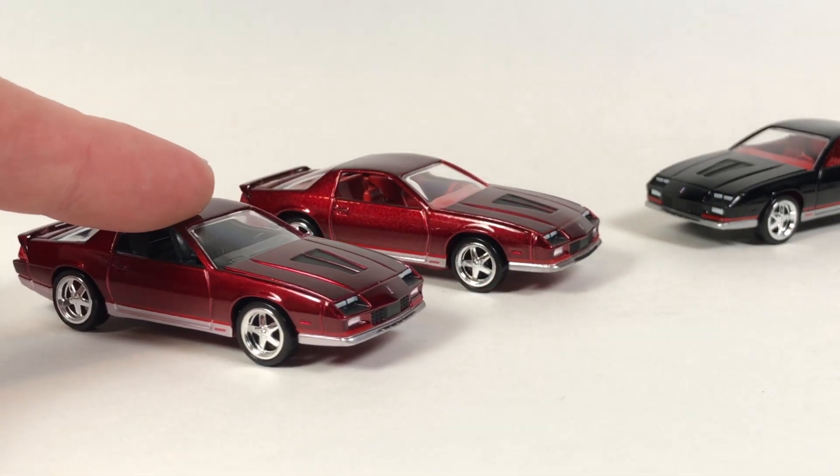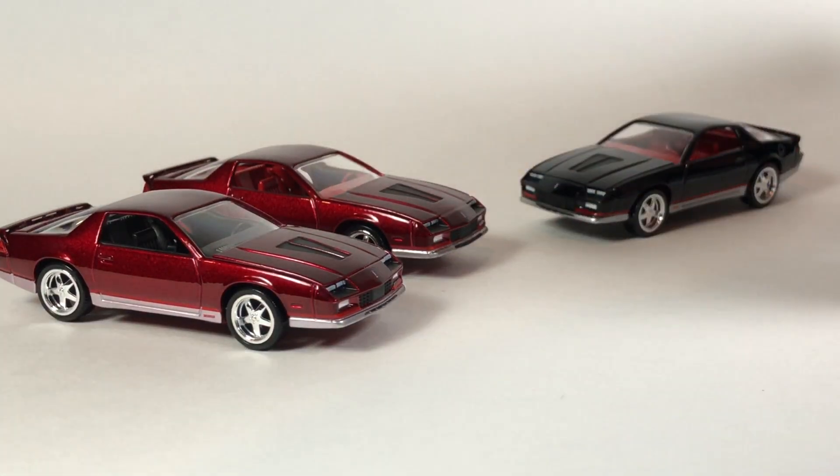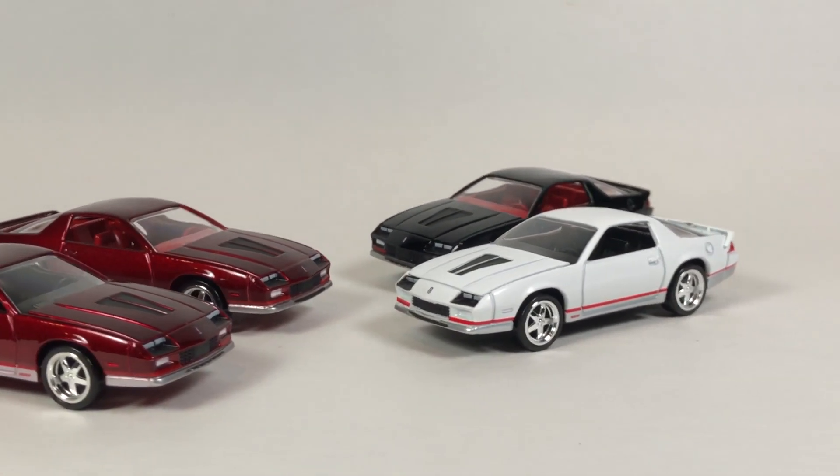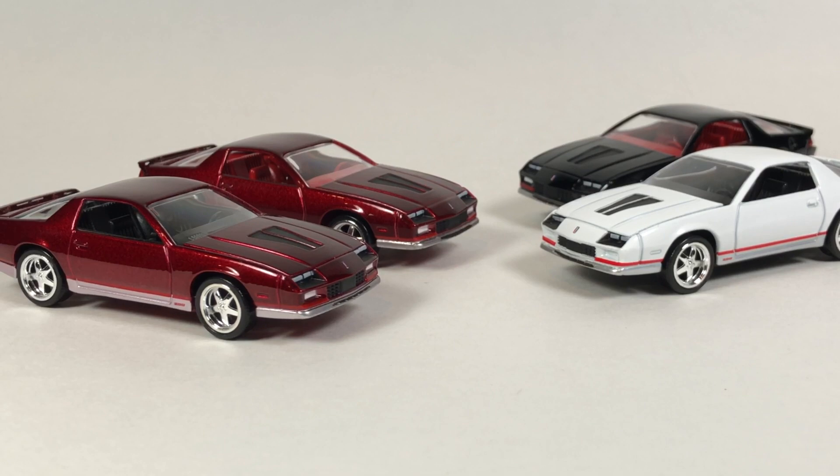Really cool, interesting release from Auto World. Be watching thelamleygroup.com — I did one collection update article on the Cadillac for Auto World. The rule for those articles is you need to have every variation of the casting. I do have all of them for this Camaro, so I will be doing an article on these and hopefully it'll get posted soon. That's going to be it for this episode of Free the Peace Friday — please check out my other episodes, check out the playlist, open up some cars, tag me in your posts, and have a great day. Thanks, bye!